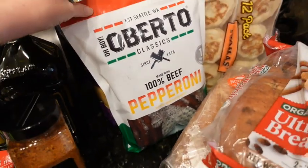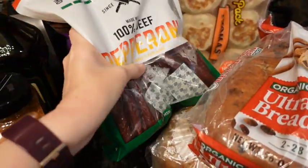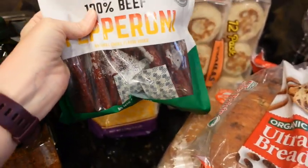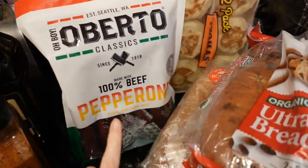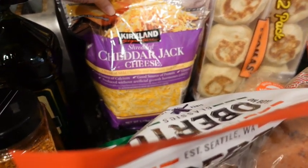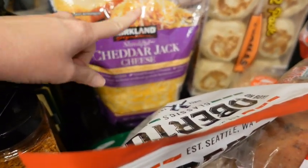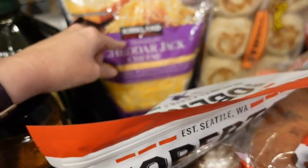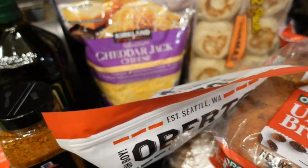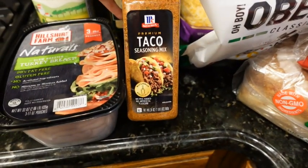I picked up some English muffins. Then I got a package of 100% beef pepperoni sticks — it's a bit wet from being with the cold food. My husband and boys really like to snack on those. I got the two-pack of cheddar jack shredded cheese — I already have one in the refrigerator so I'll put both of these in the freezer. It freezes great. Everybody in the house loves cheese. My husband also picked up some McCormick premium taco seasoning.